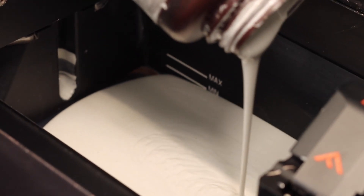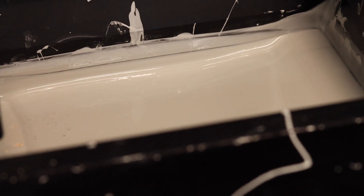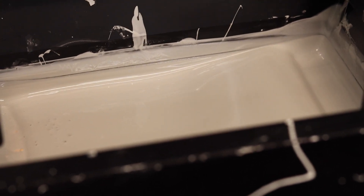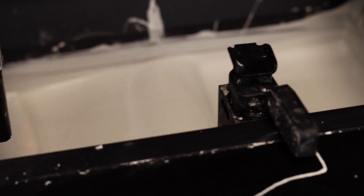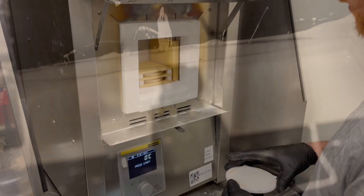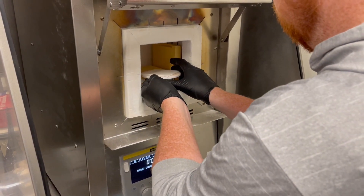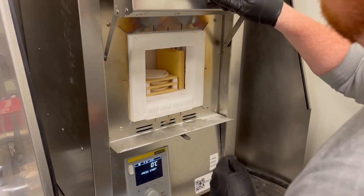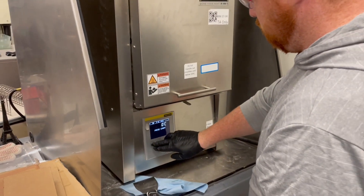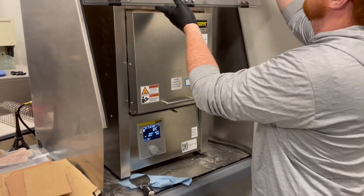The sintering oven process raises the temperature of this green body to the point where we are de-binding — removing that organic component out of the material itself — and then elevating the temperature even further to fuse those ceramic particles together and create a final sintered ceramic. When that process happens, we experience about 20% shrinkage dimensionally. We have to accommodate for that during printing so that we produce a final part at the accurate size of the design.